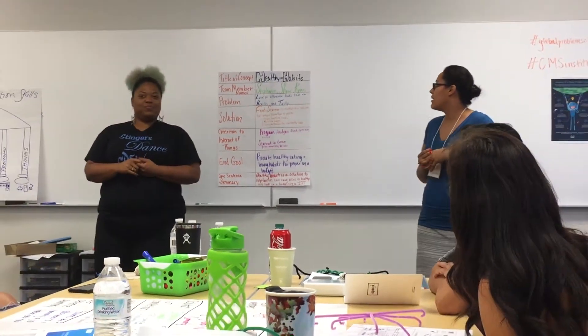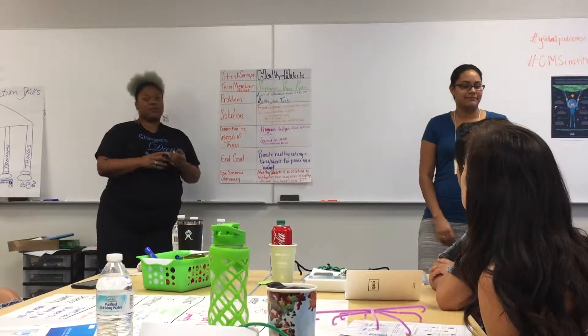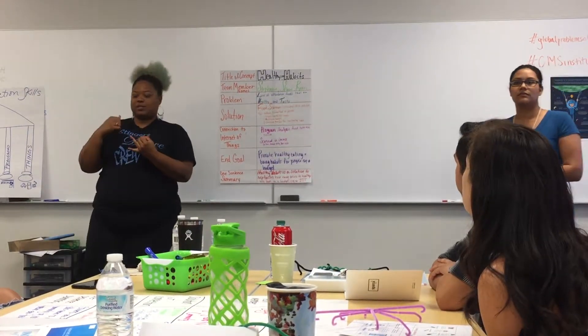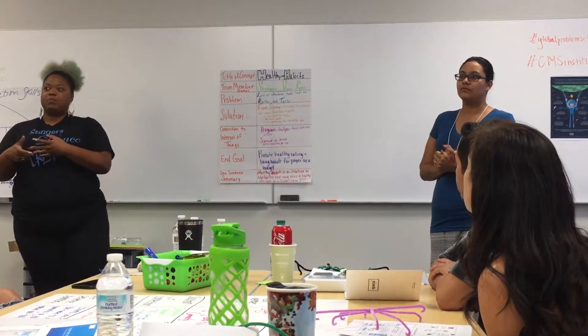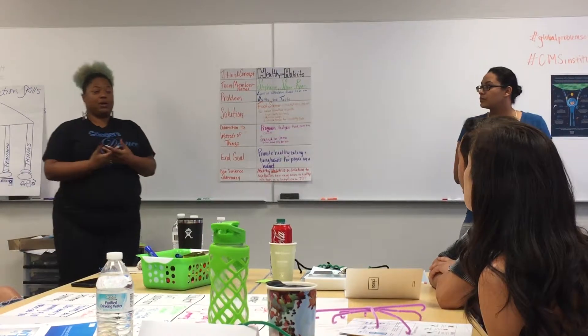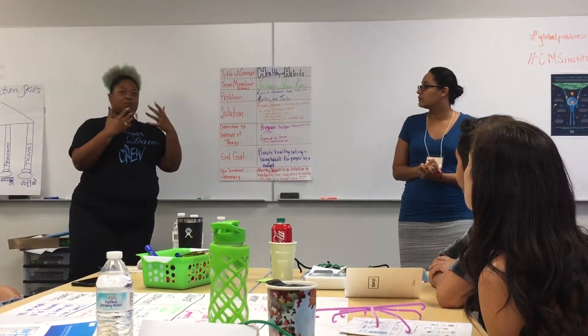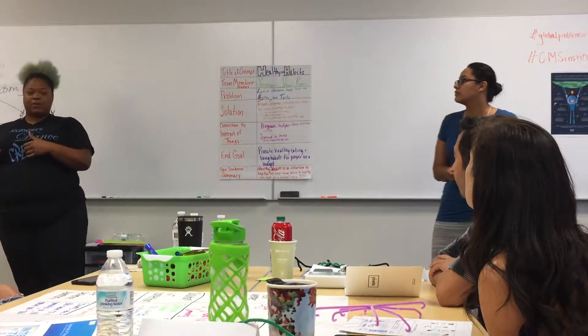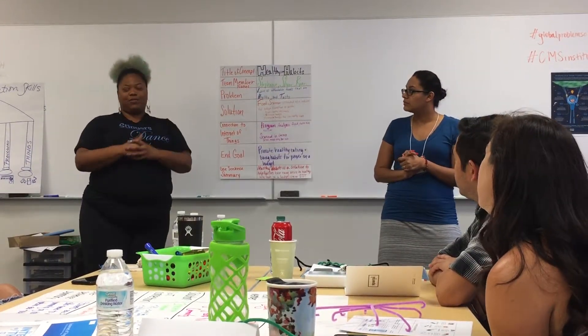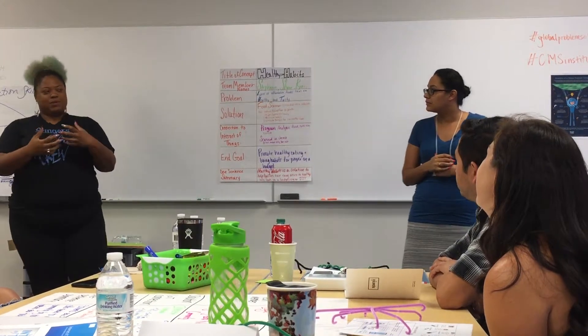Our solution is creating a food scanner that you can take a picture of, or scan the barcode, or manually input what foods you have at your house or want to buy at a grocery store. It pulls up nutritional facts as well as recipes, kid-friendly recipes, and also exercises if you do want that unhealthy food.